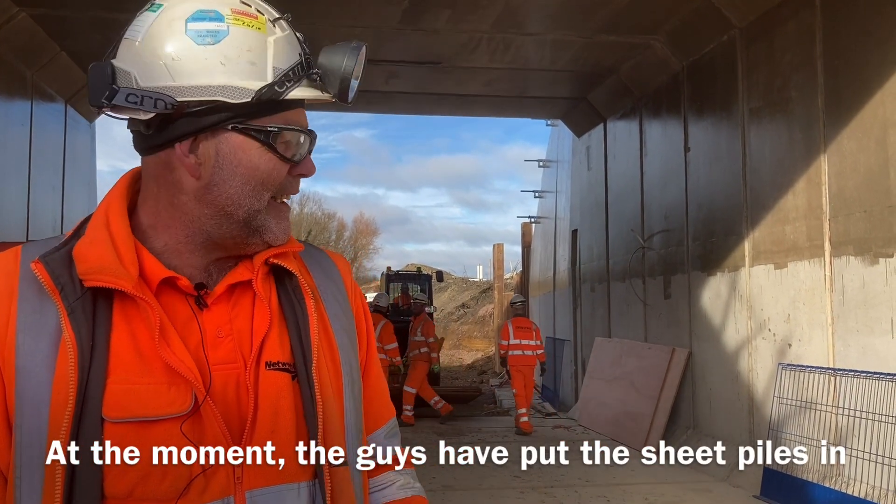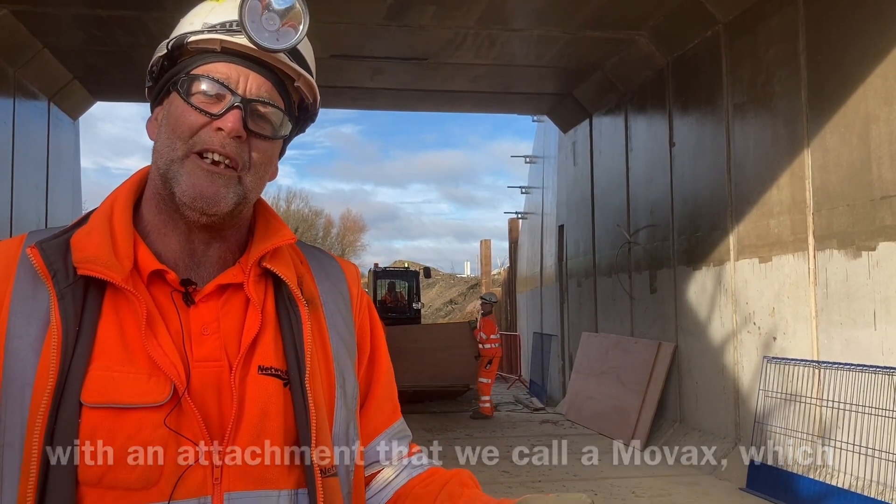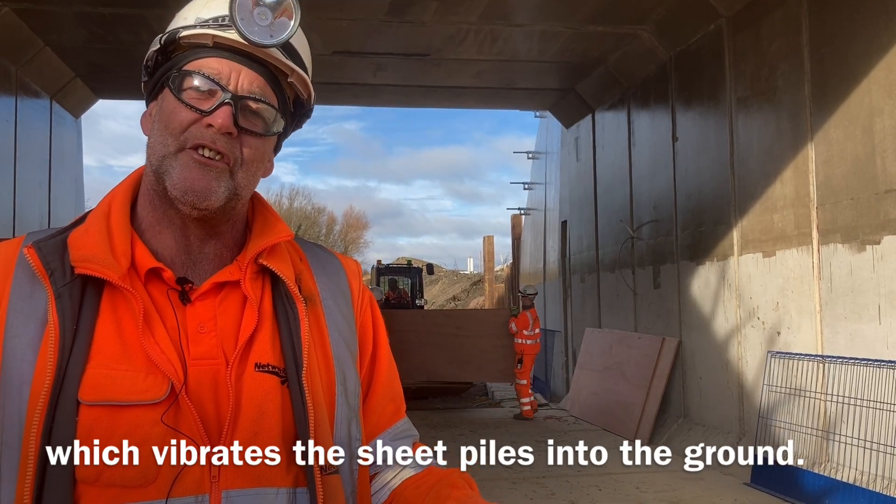The guys have put the sheet piles in with an attachment that we call a MOVAC which vibrates the sheet piles into the ground. It's nice and quiet.